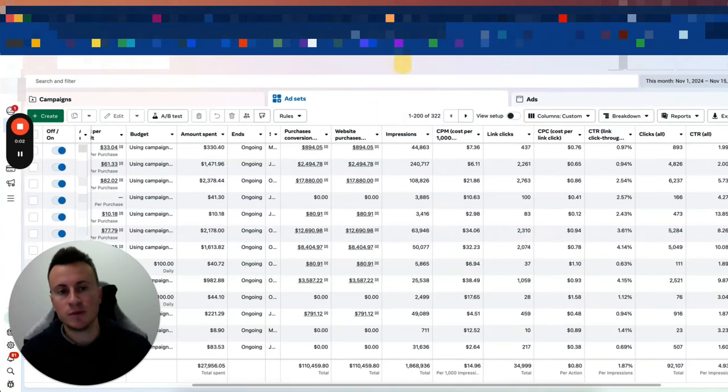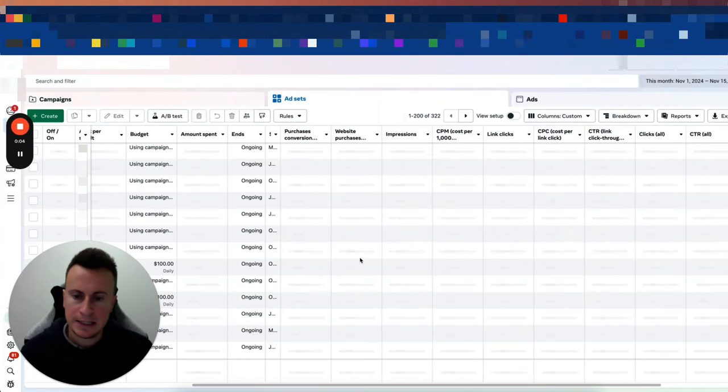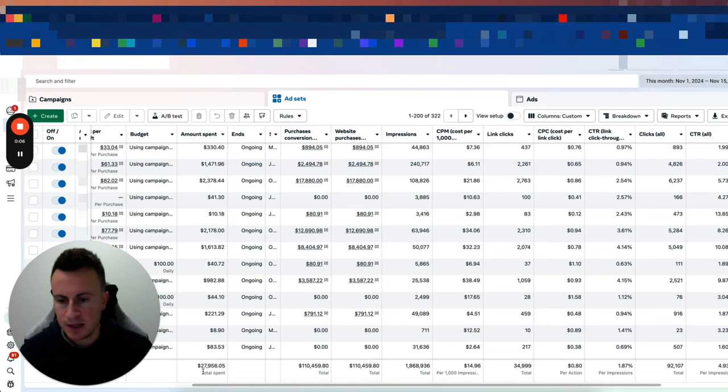These are my results for November so far. Total spend is just under 28k, which has returned just over 110k in sales.